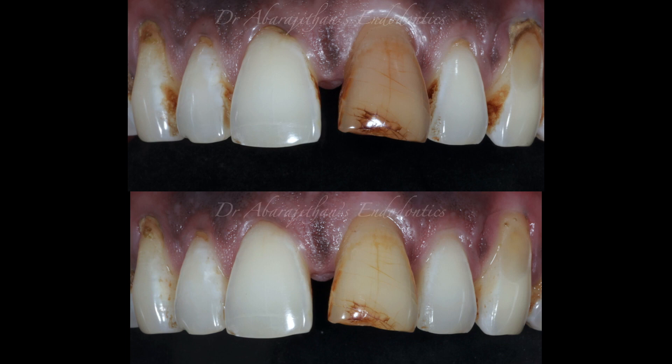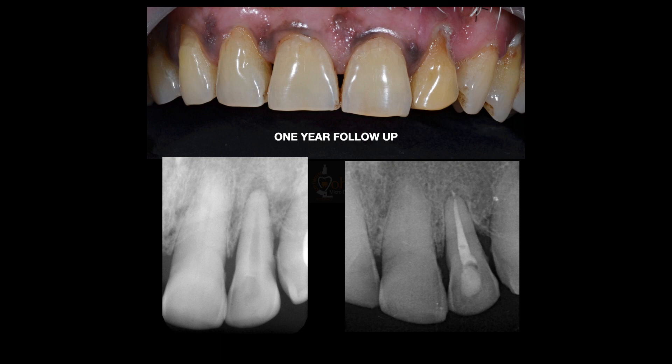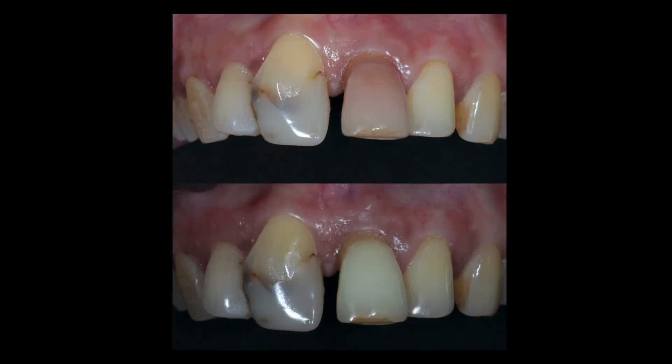There is no specific time by which you must achieve a result — literature says you can go up to 2 to 4 visits, changing the material every week, up to 4 times, until you achieve the desired result. It is somewhat unpredictable: some cases respond quickly, others take more time, and some are more resistant. Regarding longevity, studies have found a good success rate — a 5-year follow-up showed 80 to 85% of cases still did not rebound. In my own personal follow-up at one year, there is no reversal of shade and no evidence of external cervical resorption developing.